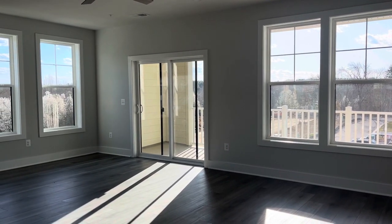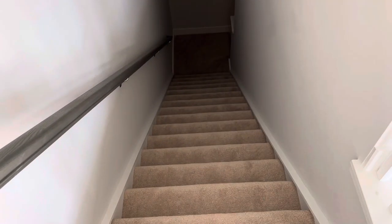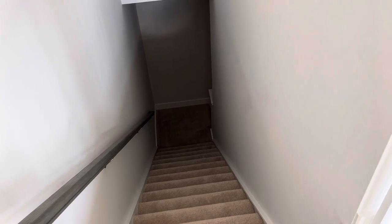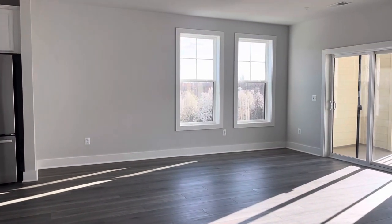All right, I am at the top of the stairs — 32 of them. They go down, then they go down, then they go down, they wrap around. It's a one-car garage. We're at Gateway Square.